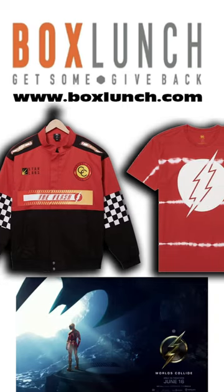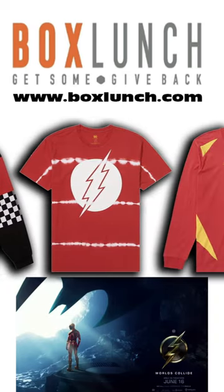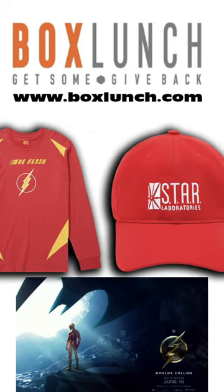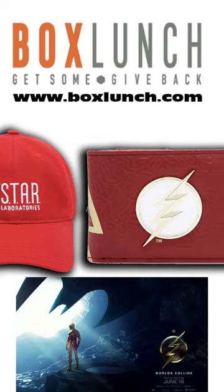Perfect for the summer is this DC Comics The Flash Logo Linear Tie-Dye T-Shirt. You can get both these items and more exclusively at a BoxLunch store near you, with over 200 plus locations, or order them online at BoxLunch.com.